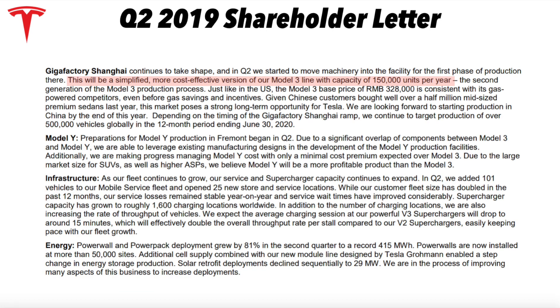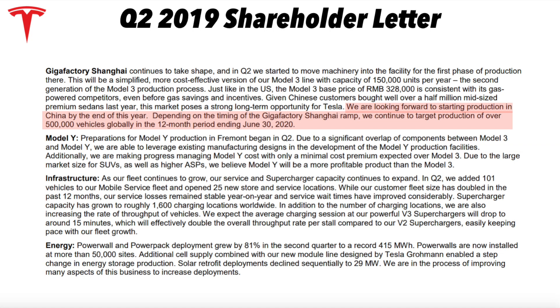Giga Shanghai will be a simplified, more cost-effective version of the Model 3 line, with capacity of 150,000 units per year to start. They're looking forward to starting production in China by the end of this year. Depending on the timing of Gigafactory Shanghai's ramp, they continue to target production of over 500,000 vehicles globally in the 12-month period ending June 30th, 2020. This is interesting guidance — basically Q3 and Q4 of this year plus Q1 and Q2 of next year — targeting 500,000 cars globally. Tesla's on track to deliver 360,000–400,000 cars this year, so shooting for half a million next year is an encouraging sign.